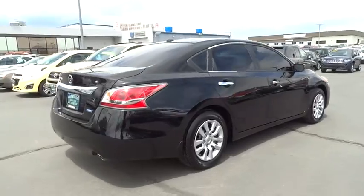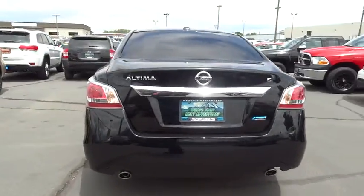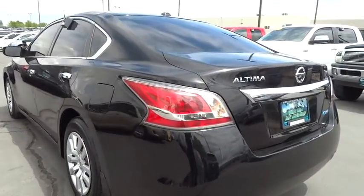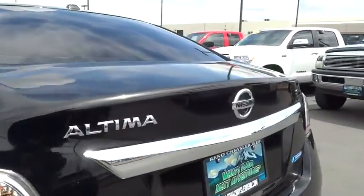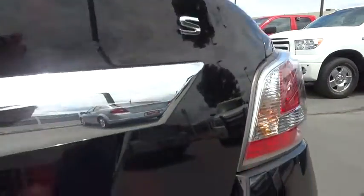Combine that with a powerful V6 or efficient four-cylinder engine, six standard airbags and over 5,000 quality and performance tests, and you'll see the Nissan Altima is made to drive and built to last and is priced below $20,000.